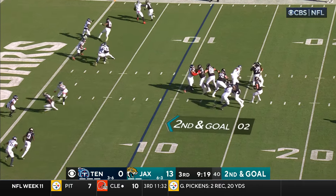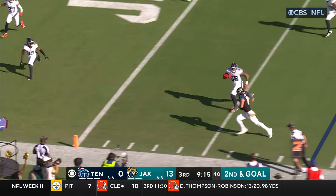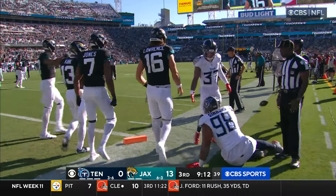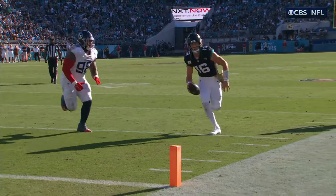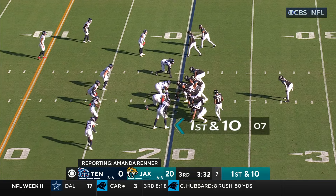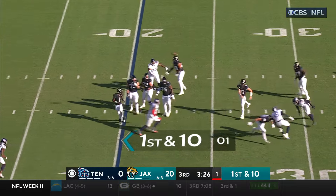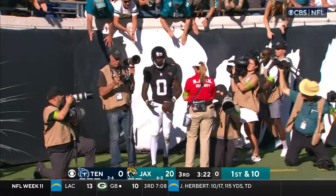Travis Etienne lines up at the top of the screen; Lawrence instead looking left, evades the initial sacker, Lawrence going to run for it — end zone, touchdown! His third rushing touchdown of the season; he had two last week. Lawrence fakes the handoff, a little off-balance goal-line throw to the end zone — it's caught, and it's Ridley again.